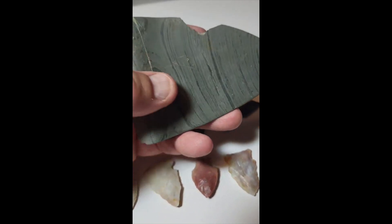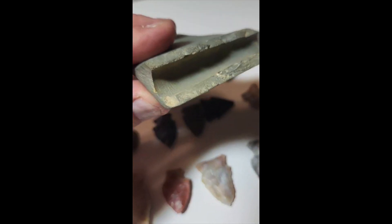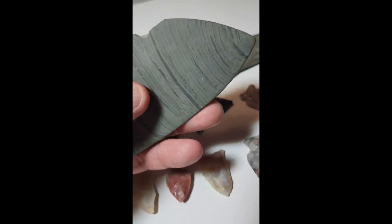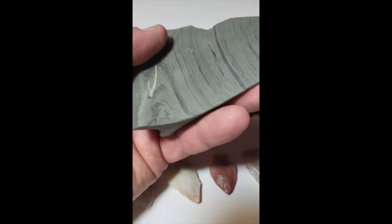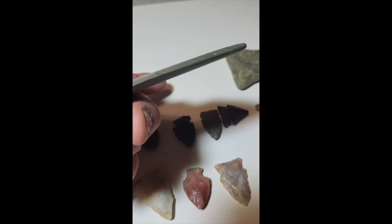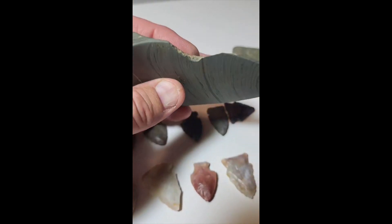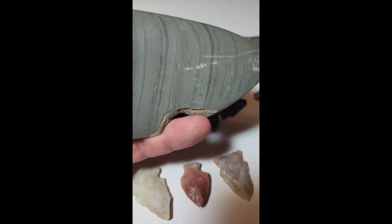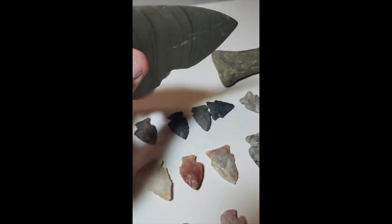And my favorite piece — this winged banner stone that was broken in half. You can see the drilling. What a nice piece — very large, very thin, very smooth with a lot of polish. There's a piece broken out of there, nice banding. Hoping to find the other end of that someday.